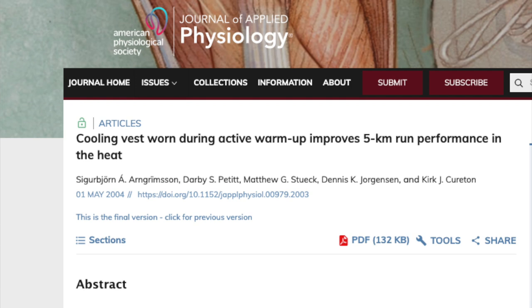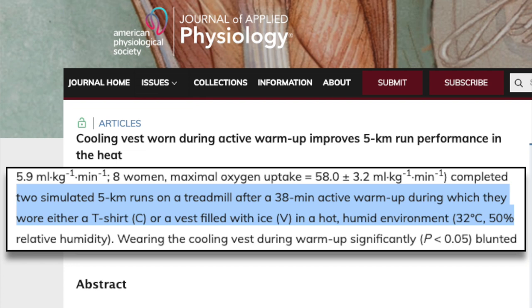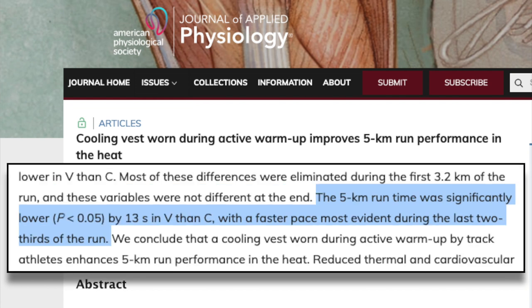Alright, that's all the things that you can do to help prepare yourself for the heat. But let's say now it's race day and it's an absolute scorcher — what are things that you can do to help mitigate the effects of the heat? There's evidence to show that various pre-cooling methods and cooling yourself off during an event have significant effects on performance. For example, in this study on the effect of cooling vests on 5k performance, they took 17 competitive runners and had them run two 5ks at 32 degrees Celsius — one while wearing just a t-shirt during the warmup and one while wearing an ice vest during the warmup. What they found was that 5k run time was significantly lower by 13 seconds when subjects wore the ice vest, with a faster pace most evident during the last two-thirds of the run.